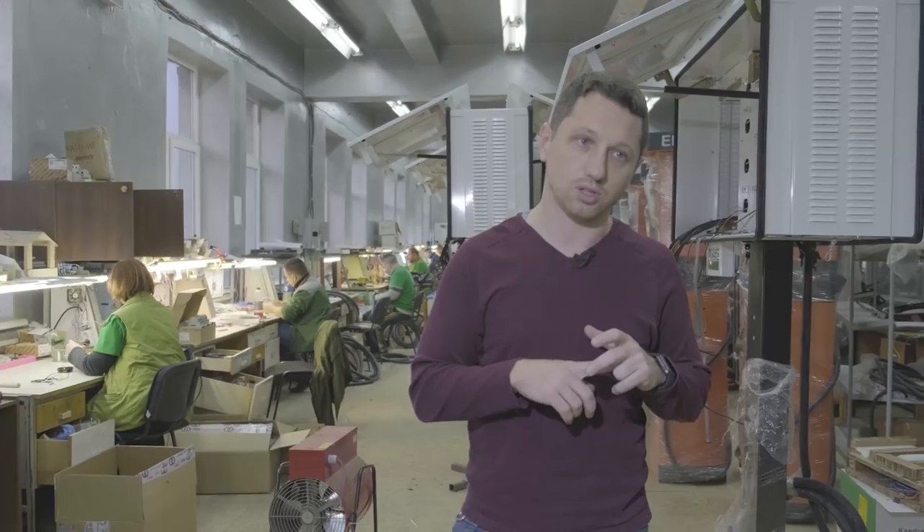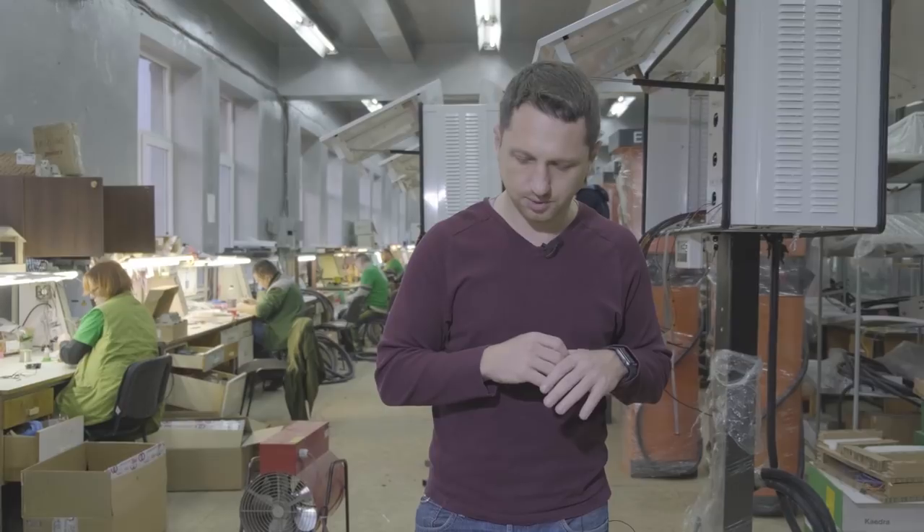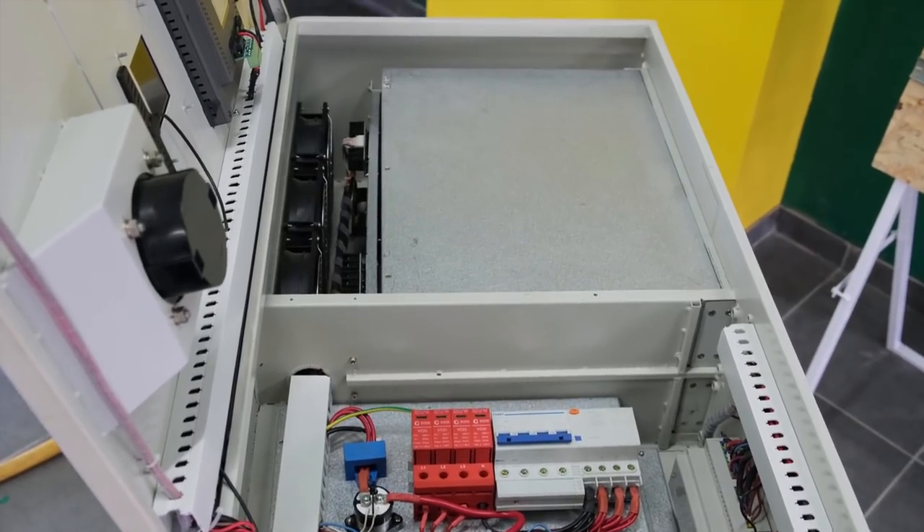With the update, it became possible that even if one module failed, the charging station would still charge the vehicle. In the original C-TEC version, if one of the modules fell out of the circuit, the entire station stopped working. But even after all these changes, the C-TEC unit suffers from too many drawbacks.